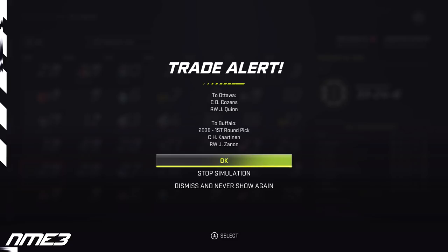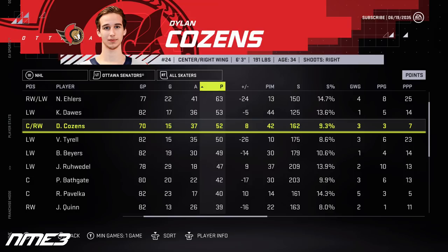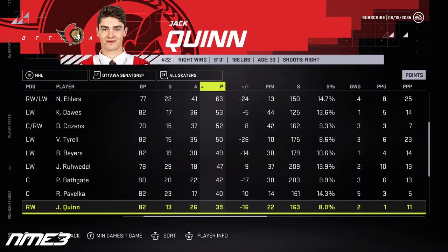Right after signing at the beginning of year 15, both Dylan Cousins and Jack Quinn get traded to the Ottawa Senators. The Sens don't benefit much, finishing 29th and missing the playoffs. Cousins puts up 15 goals and 37 assists for 52 points but drops to an 85 overall. Quinn takes a step back with 13 goals and 26 assists for 39 points and drops to an 83 overall.